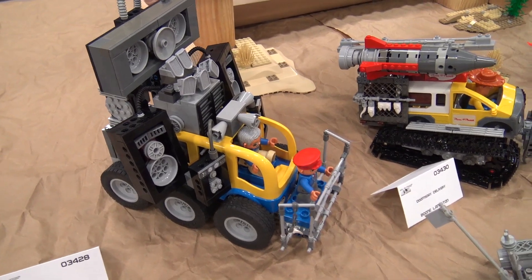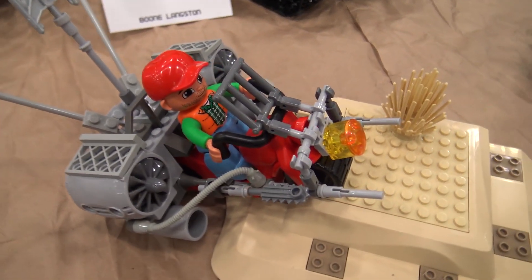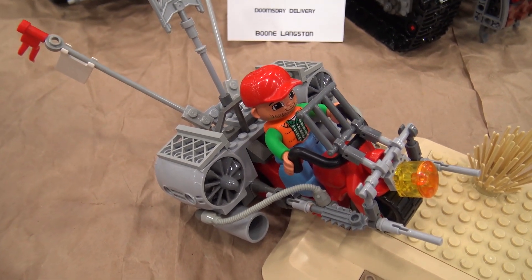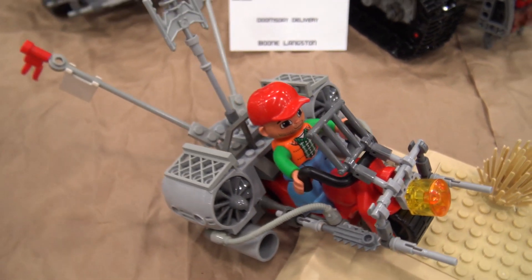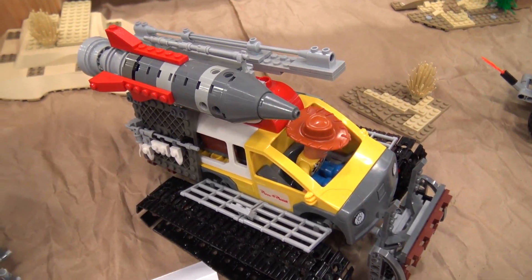The first vehicle I built here is what I call the Outback Excitebike — it's like a Duplo motorcycle with a Duplo driver, but with system brick, jet engines, and some flags coming off the back. The second item I built I call Doomsday Delivery, based on the Duplo Pizza Planet truck from